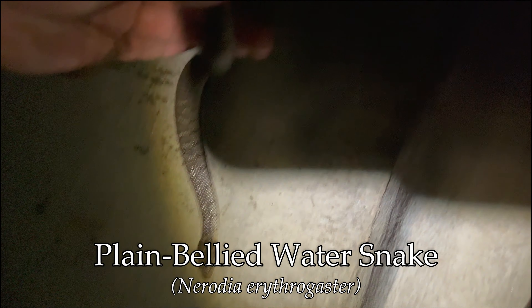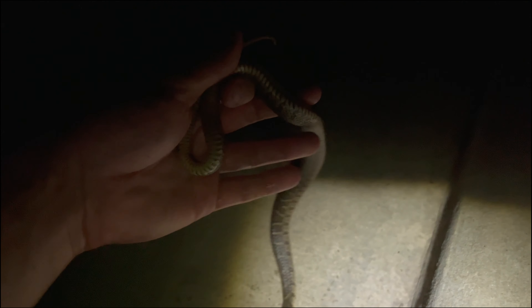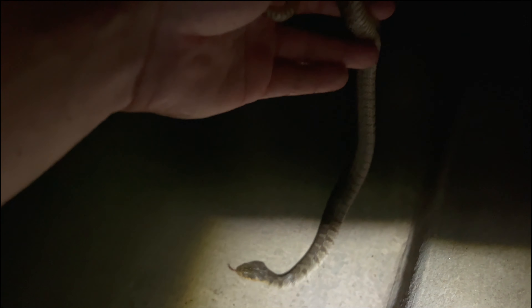I did manage to grab this one. This is a plain belly. He's got me. Let go, buddy. Let go. Oh, he got me pretty good, honestly. I think this is potentially the one that I saw when I first came here. There is a bigger one out there — I haven't seen it since I saw it swimming against the current. But I will release this one back where I got him and let him get to hunting some fish. Time to let him go. Peace out. This guy got me pretty darn good.